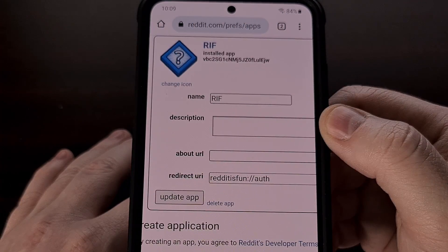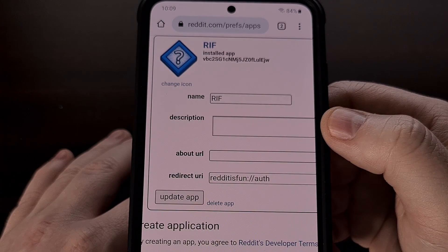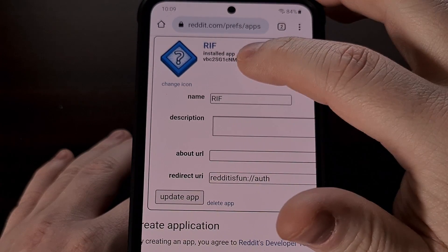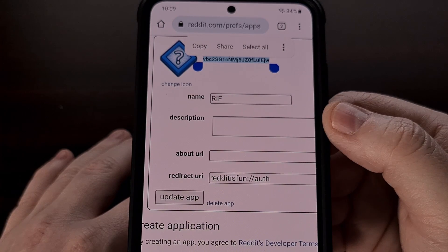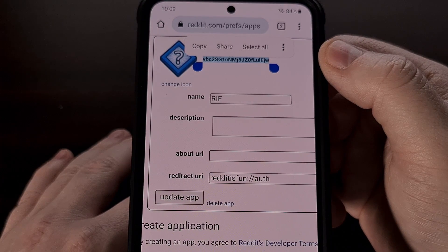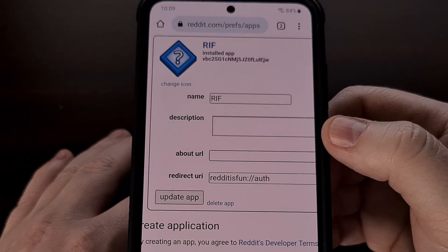You should see that a newly created app has been added to our own Reddit account. If we look here, there will be a string of 22 characters, consisting of letters, numbers, and/or symbols. We're going to highlight and select that 22-character string.